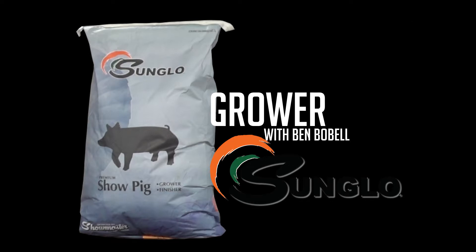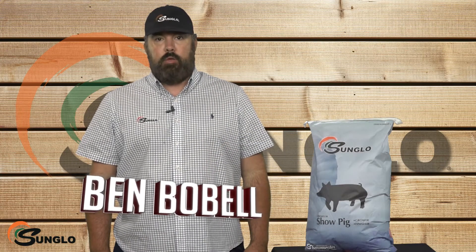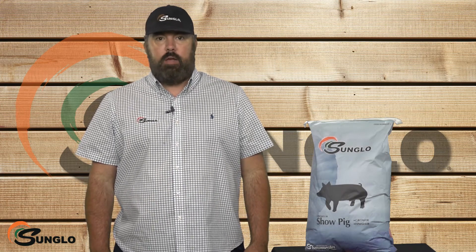Hi, this is Ben Boble. In this video we'll be discussing three things to remember when feeding Sun Glow Pig Grower, a versatile pelleted option in the Sun Glow lineup.